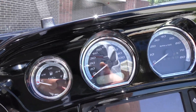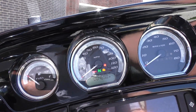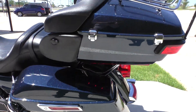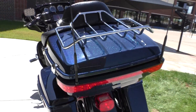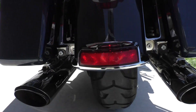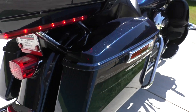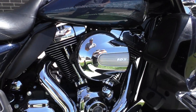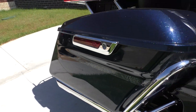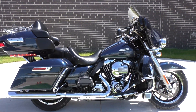About as nice as they come — it's got four thousand six hundred and fifty miles on it and runs and rides like new.